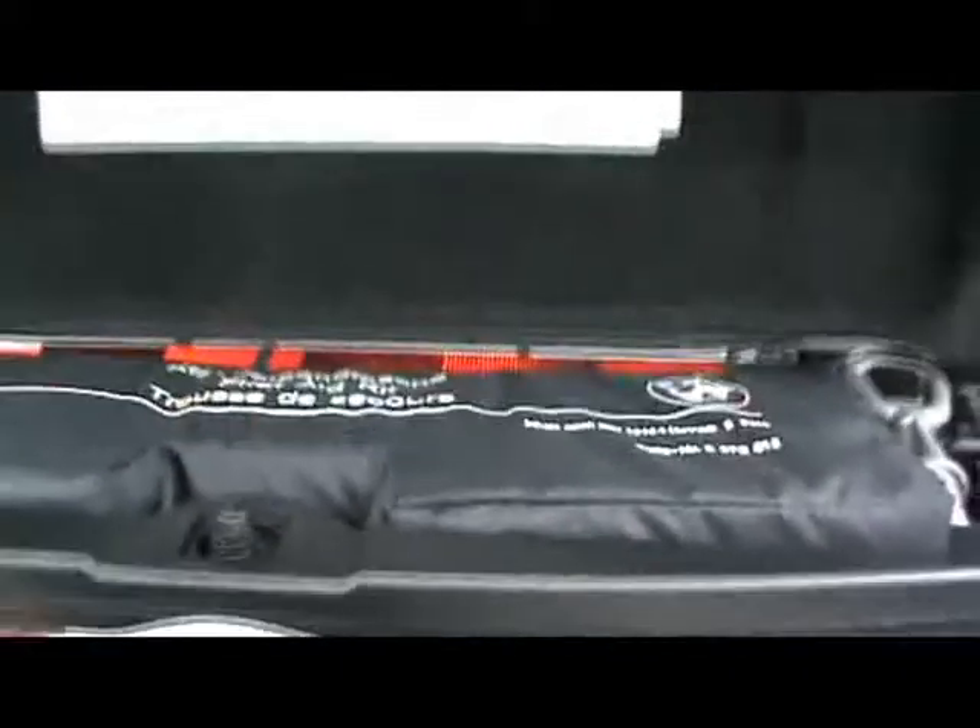Just going around to the boot — absolutely massive boot. There's a full set of mats, and also a warning triangle, some tools and a first aid kit. Very handy.